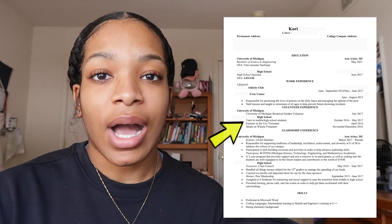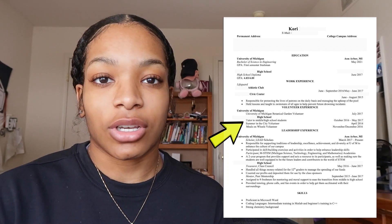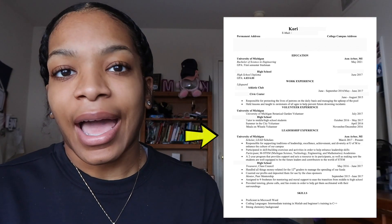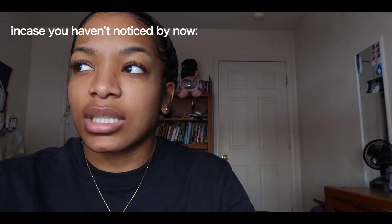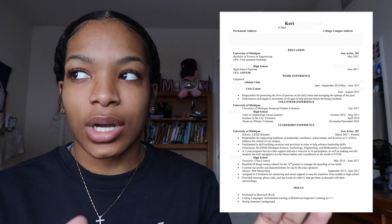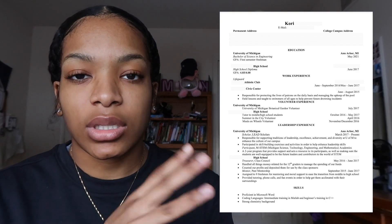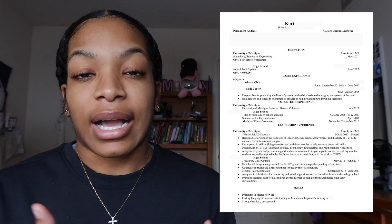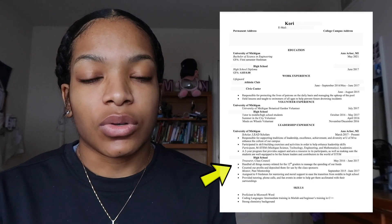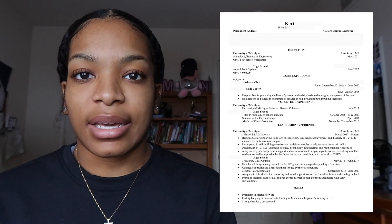Then I go into my volunteer experience. I started off with listing what I did at the University of Michigan thus far in regard to volunteering. I was in a program that took us to the Botanical Gardens at the University of Michigan and we were able to help out for the day with the garden, so I used that to my advantage and threw that on my resume. As far as my volunteer experience from high school, I had that from my common application — I just took it, put it on here, and made it look pretty. Going on to my leadership experience, just to show companies that I had a little bit of experience in leadership positions, I had to reach back into my high school experience.